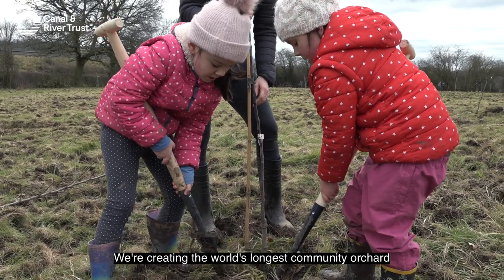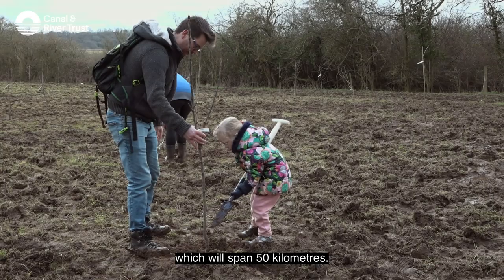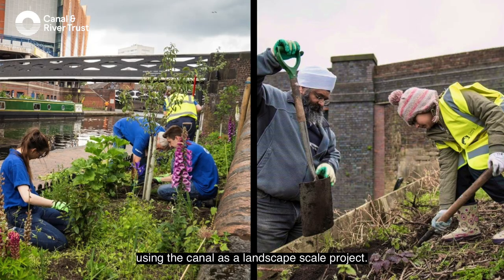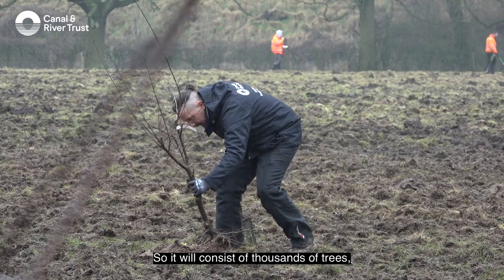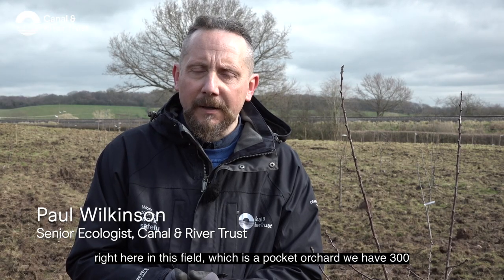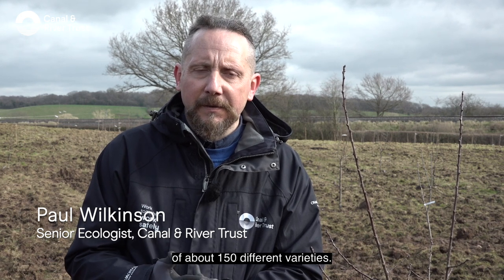We're creating the world's longest community orchard, which will span 50 kilometers from Worcester all the way into Wolverhampton, using the canal as a landscape scale project. It will consist of thousands of trees. Right here in this field, which is a pocket orchard, we have 300 trees of about 150 different varieties.